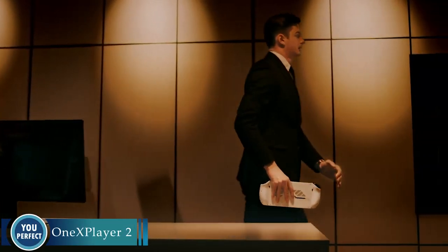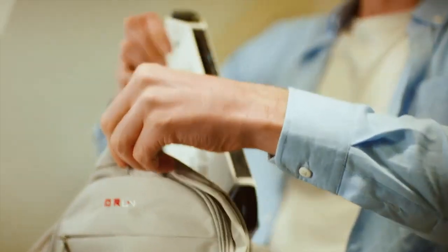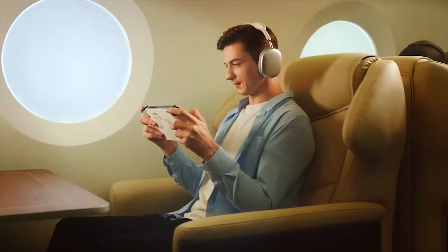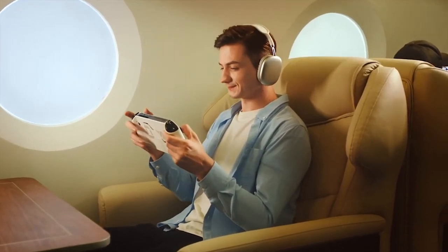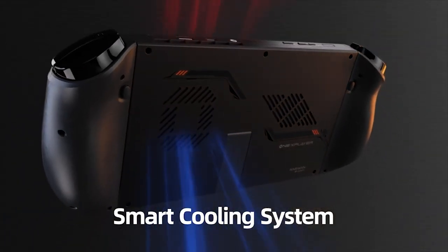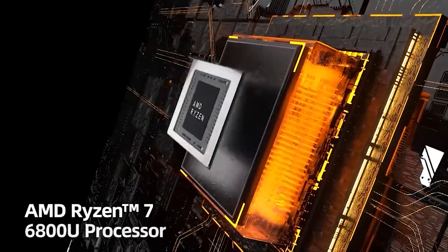One X Player 2 — the handheld gaming PC that's as powerful as a console and as portable as a tablet. The One X Player 2 is powered by the latest AMD Ryzen 7 6800U processor and AMD Radeon 680M graphics card, making it capable of running even the most demanding games at high settings.